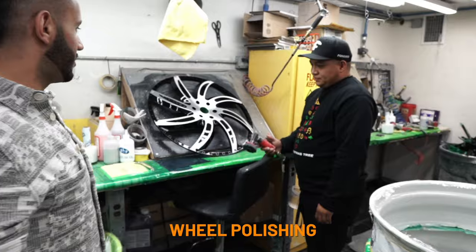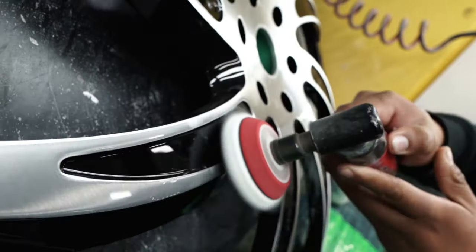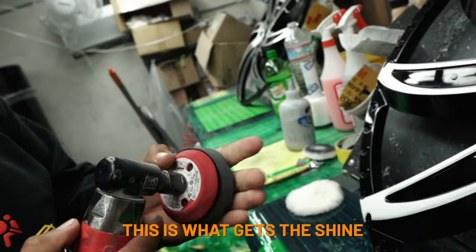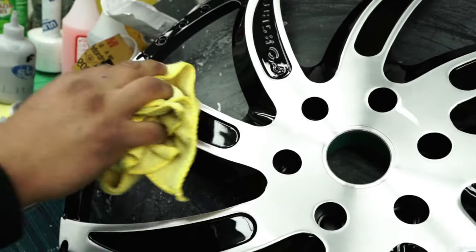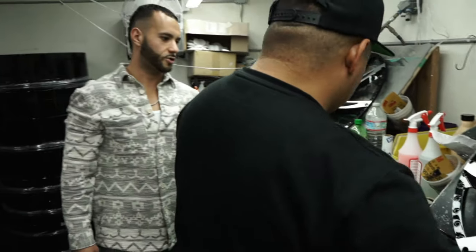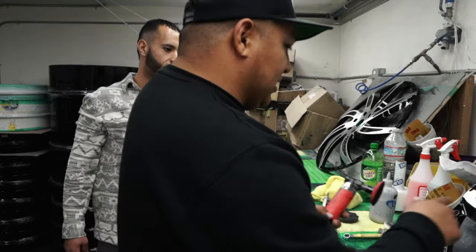This one gets the shine brought out of it. This process is to ensure that the wheels are fully polished — no scratches.